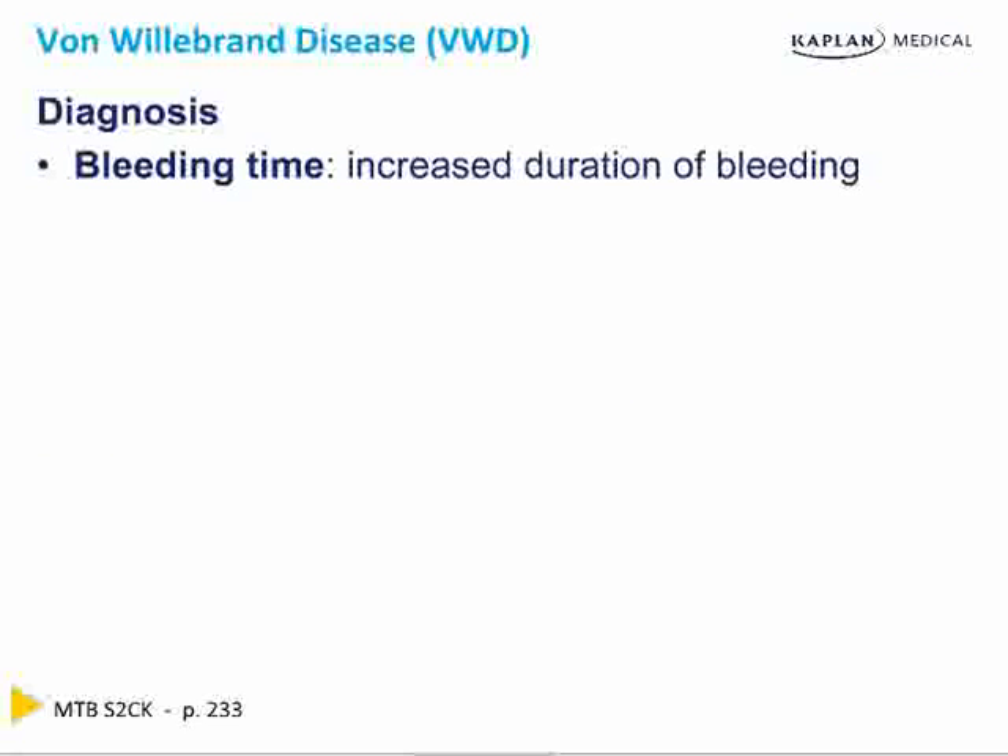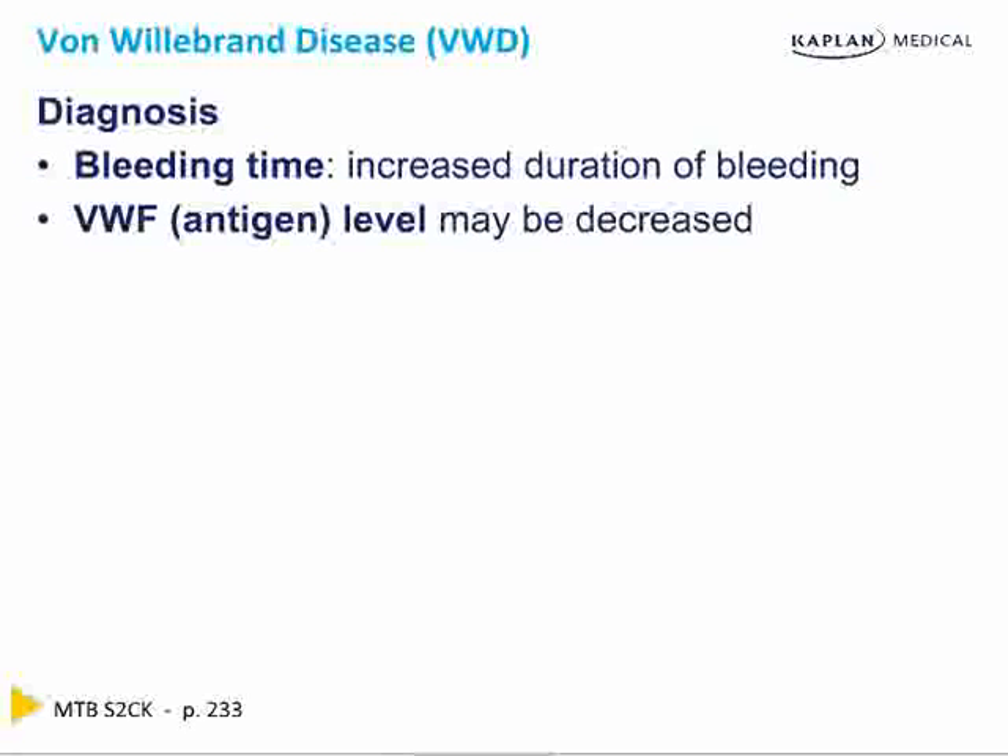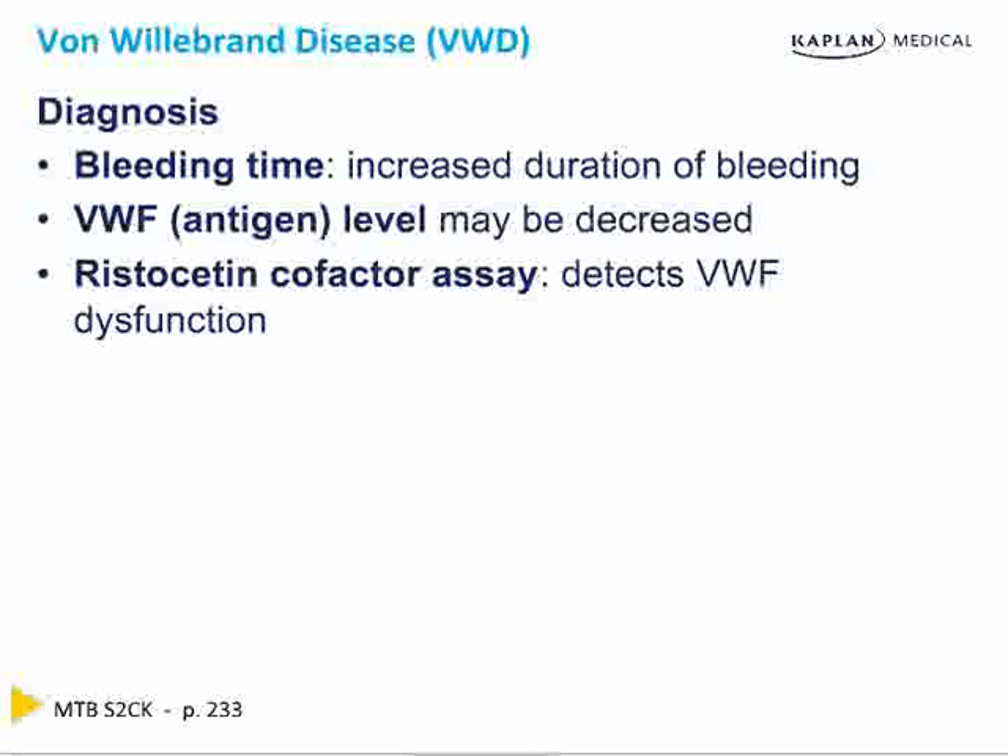Diagnostic tests: bleeding time is occasionally used but somewhat barbaric. More importantly, the von Willebrand's factor level — also known as factor VIII antigen — is decreased. Ristocetin cofactor assay looks at function. Von Willebrand's disease can be from decreased amount or decreased function. To measure amount, use the antigen level; to measure function, use Ristocetin testing. Because of decreased level or function of von Willebrand's factor, the PTT can go up — because factor VIII antigen (von Willebrand's factor) and factor VIII coagulant (the hemophilia factor) travel bound to each other. Deficiency or dysfunction in von Willebrand's factor destabilizes factor VIII coagulant, which is why the PTT can go up in half the cases.